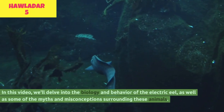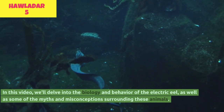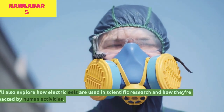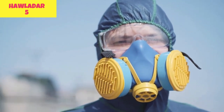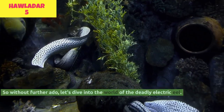In this video, we'll delve into the biology and behavior of the electric eel, as well as some of the myths and misconceptions surrounding these animals. We'll also explore how electric eels are used in scientific research and how they're impacted by human activities. So without further ado, let's dive into the world of the deadly electric eel.